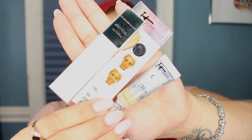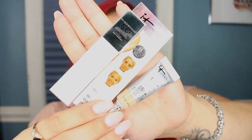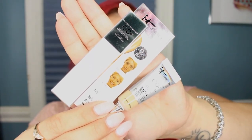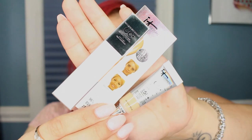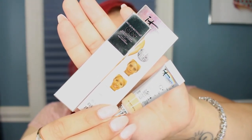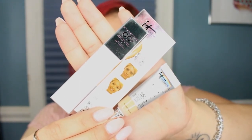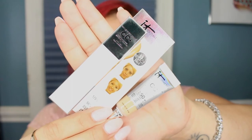The last item in the bag is an IT Cosmetics Your Skin But Better CC Cream in the shade Medium — they got my shade right! This is a great sample size, about four milliliters. This foundation is great especially for summertime. You definitely have to set it with a powder and use a primer underneath if you have oily skin. But I absolutely love this CC cream — it's got amazing coverage and they shade-matched me perfectly.